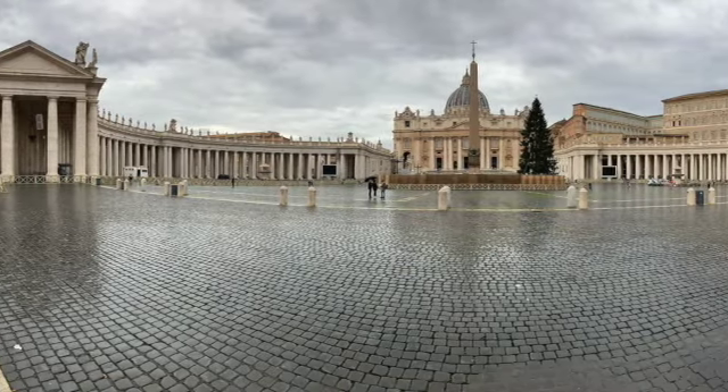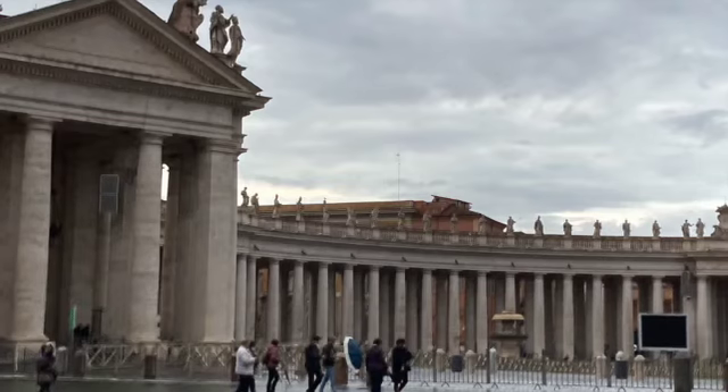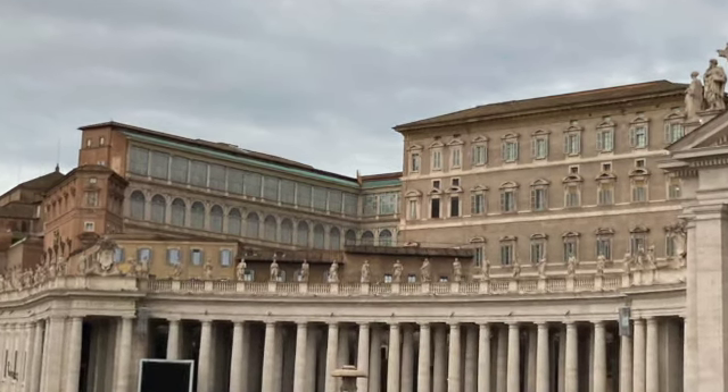While we were there, we saw St. Peter's Basilica. It's one of the largest basilicas in the world, and it's in Vatican City. This is where the Pope lives and works.